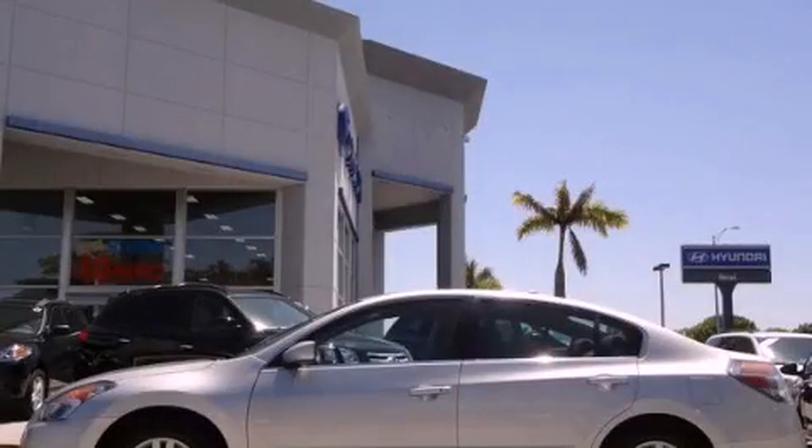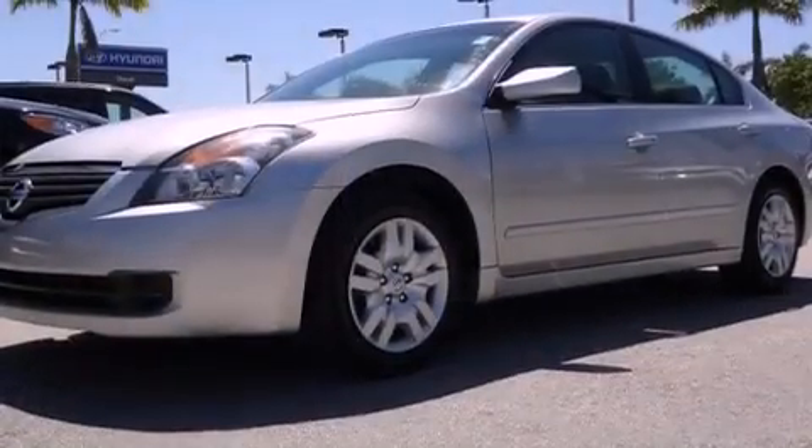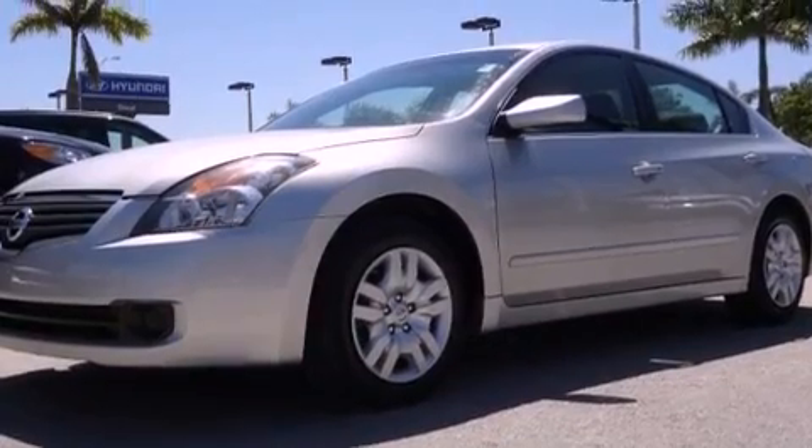This is a 2009 Nissan Altima. It features a four-cylinder engine and a continuous variable transmission.